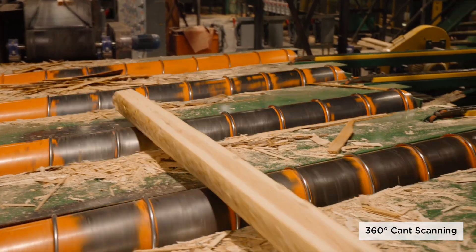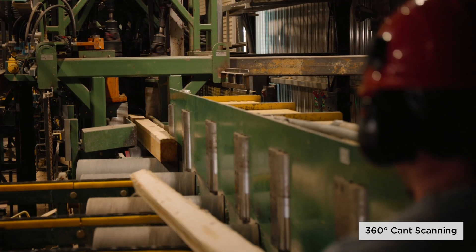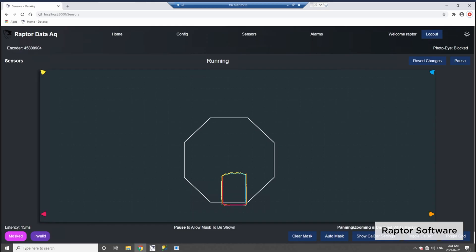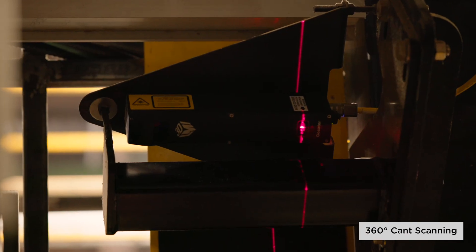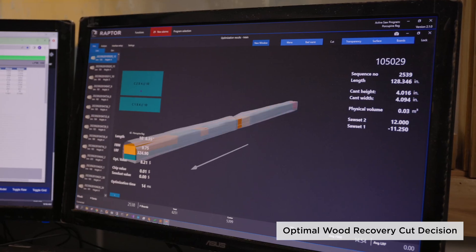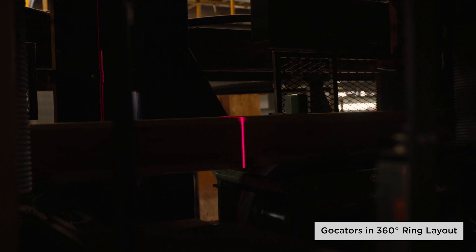At the gang here at Porcupine we are scanning cants that are coming in from an upstream process, and when they come out the back end they go into boards that are either sent off to an edger or straight to the trimmer. It has a break in the belt where we have the scan frame. We put four sensors, one on each corner, and that allowed us to get 360 degrees of view on every cant at high resolution to create the best model without missing any defect on the bottom, sides, or top.